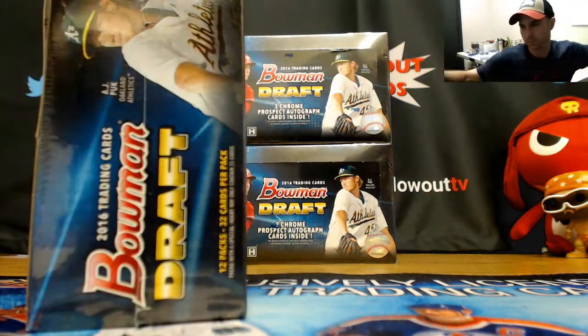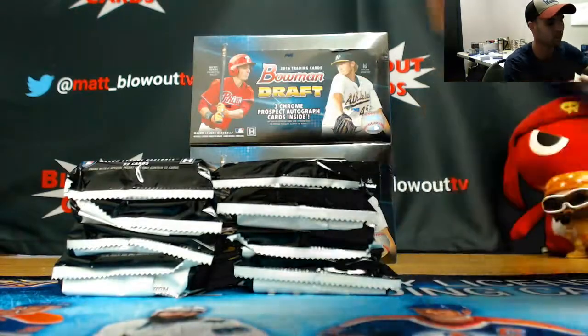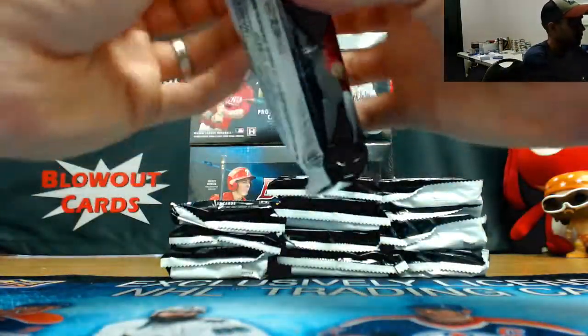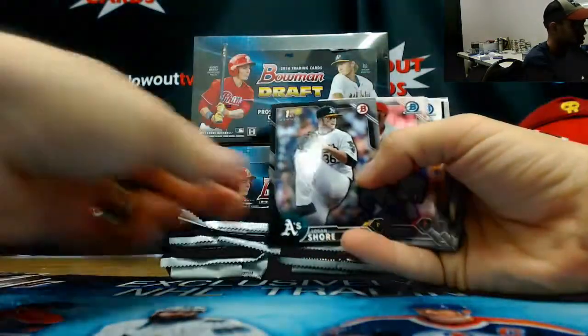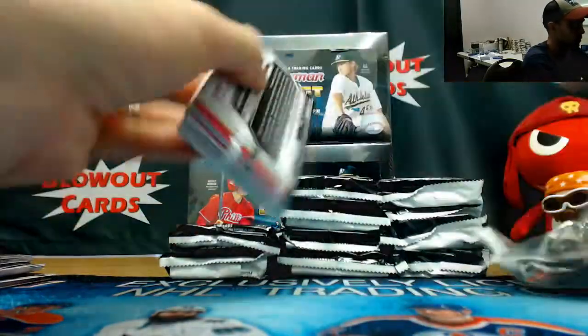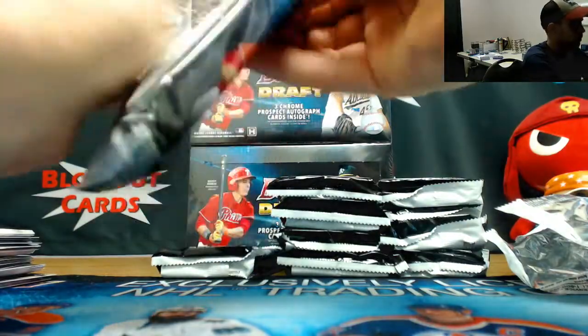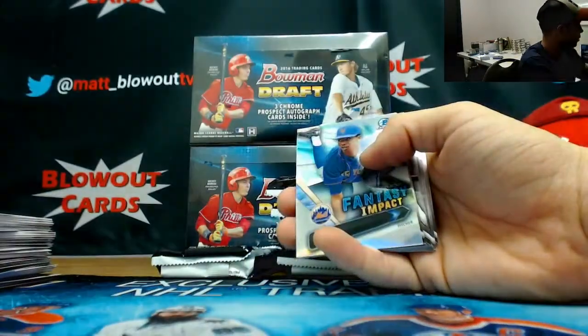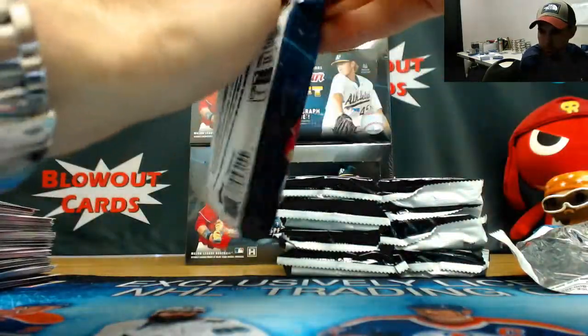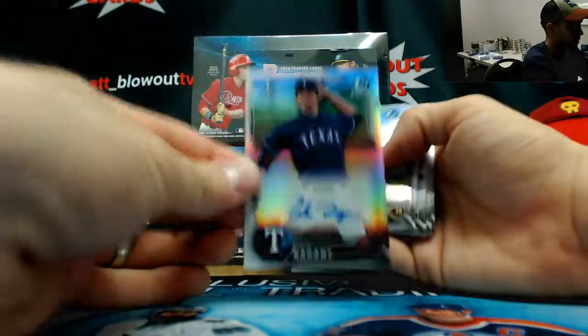Alright, box number two. Logan Shore, $4.99 paper. Tukitu Saint, Purple Refractor, numbered to $250. Refractor autograph, Cole Reagans, numbered to $4.99.